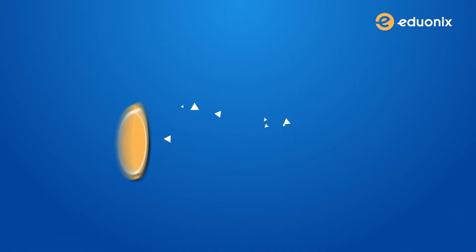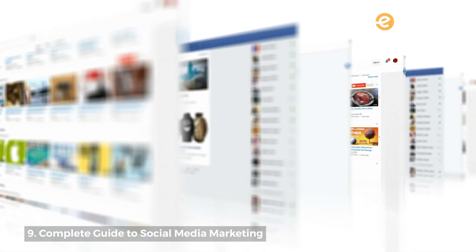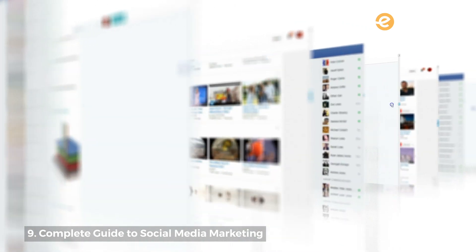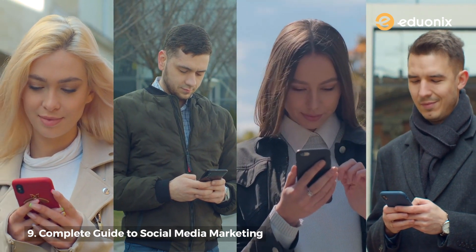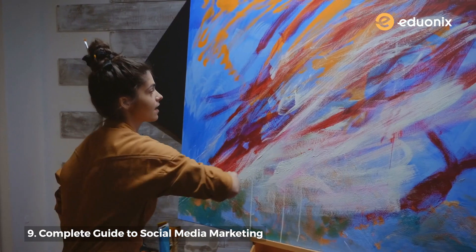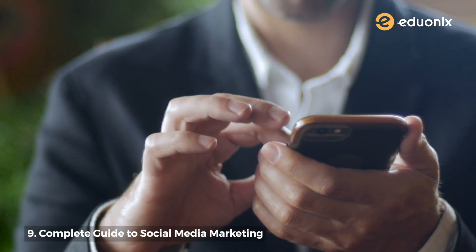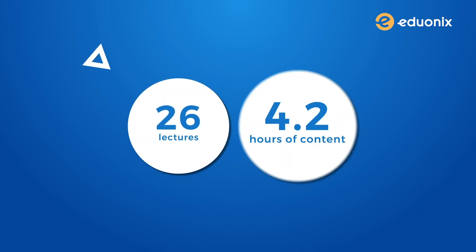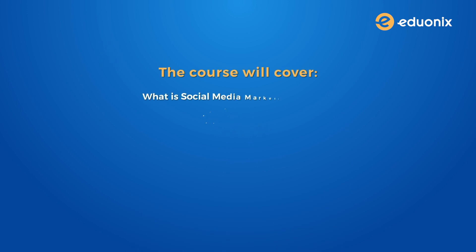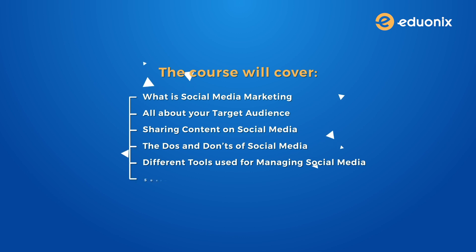Number nine: complete guide to social media marketing. This one's a little different from the rest, but 2020 has increased the importance of social media in our lives by a hundred times over. Social media marketing is extremely important as many of us are spending a lot of time on social media and marketers need to be wherever the crowd is. So no matter what field you are in, you need to do this certification while it's free. Apart from your resume, it will also help you build your personal brand. The course will cover: what is social media marketing, all about your target audience, sharing content on social media, the do's and don'ts of social media, different tools used for managing social media, and social media and other types of marketing. It has 26 lectures and 4.2 hours of content.